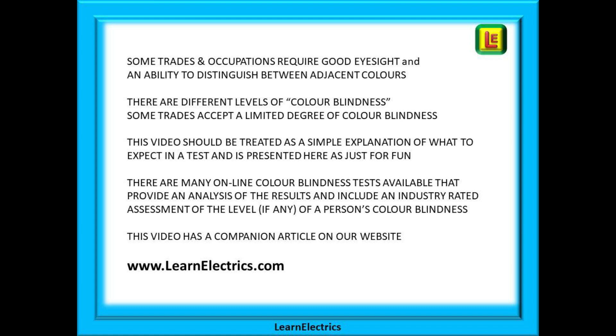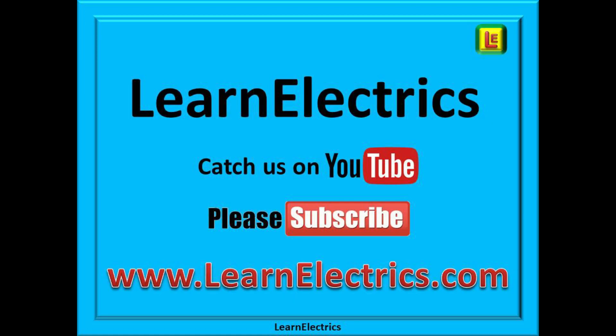If you found this video useful you may want to look at the sister article to it, and it can be viewed on our website at www.learnelectrics.com. If you enjoyed this video please click on the subscribe button and the like button below — it does help us and we do appreciate that small act. It makes everything worthwhile. Clicking subscribe also means that you won't miss our next weekly video. You can also find us by typing LearnElectrics — all one word — into the YouTube search bar, and of course on our website at www.learnelectrics.com. Thank you for watching and we look forward to seeing you again very soon.